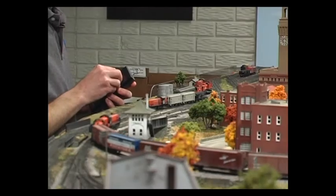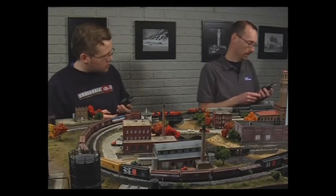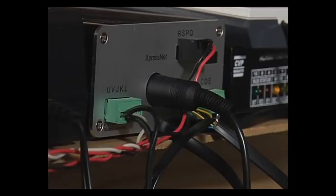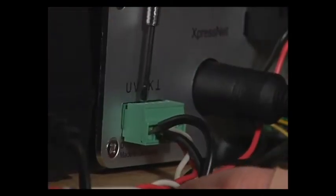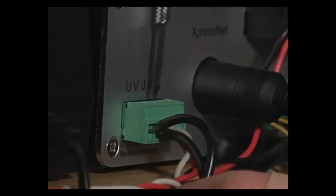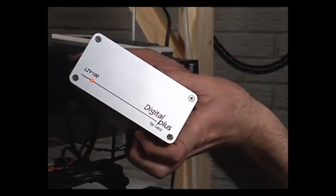Step three: check your DCC system. It may seem obvious, but a lot of times people overlook that the problem may be that the DCC system is shut down. If you're running a lot of trains or had your system on a long time, the system's booster may have overheated and switched itself off. If the booster is overheated, you're probably running too many trains for it to handle the current draw.